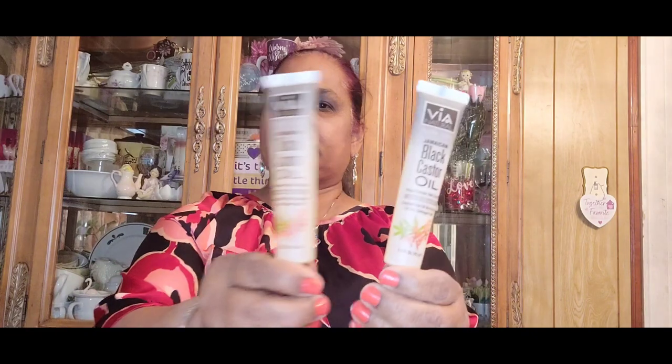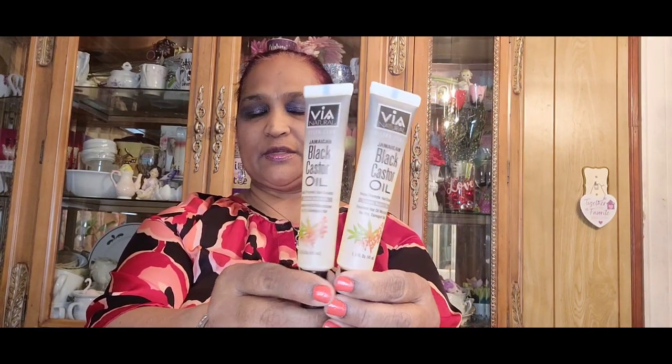I picked up more OHK overnight hydrating sleep masks — I got two of these. They're very light. I love the overnight mask for your face. Then I picked up two more via black castor oil — look at the gorgeous packaging. This can be used for a hot oil treatment.